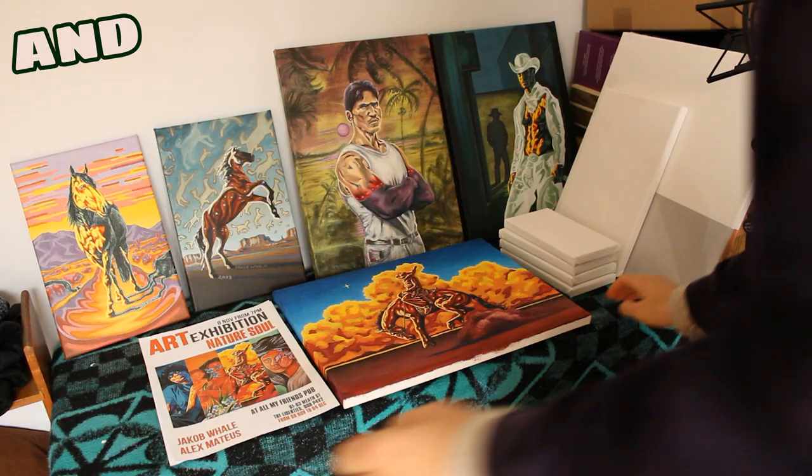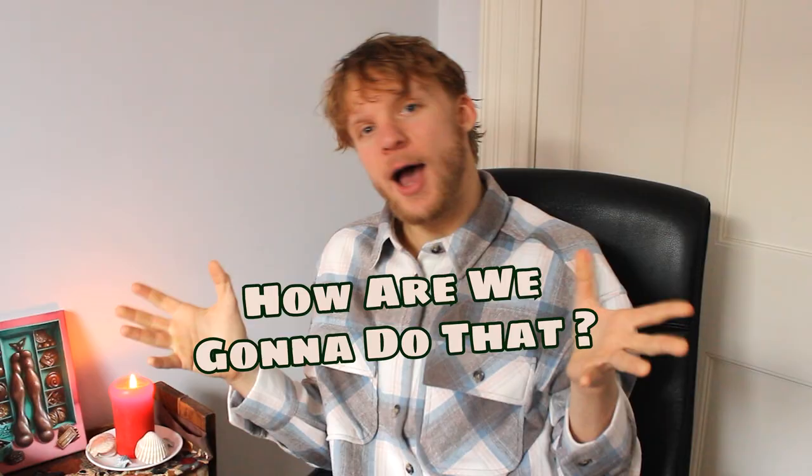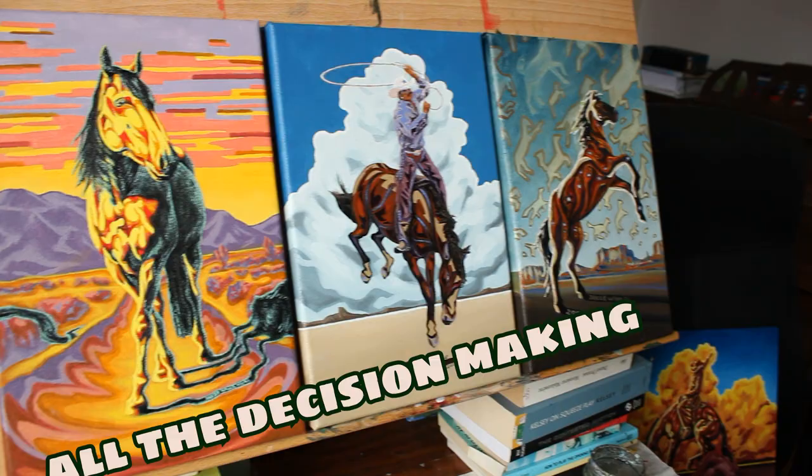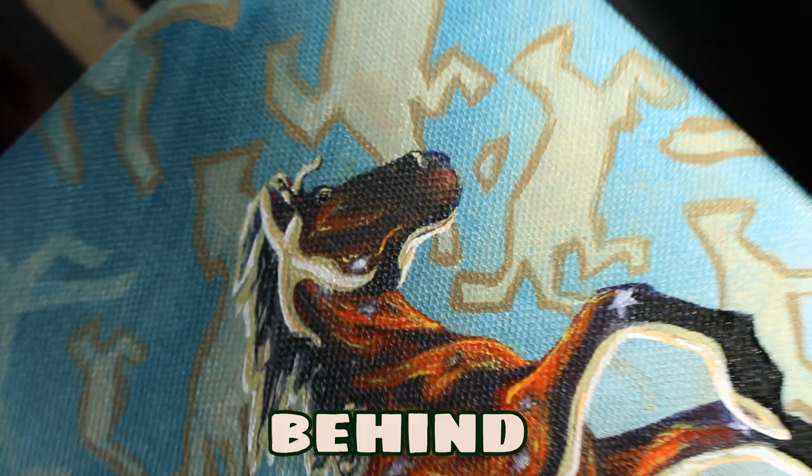Hello people, I'm Jacob and today we're going to ride three horses through the desert together. How are we going to do that? I'm going to let you in on all the decision making that went into these paintings and my thought process behind each piece. Make sure to watch until the end because I really want to know which one is your favourite.